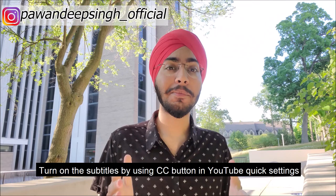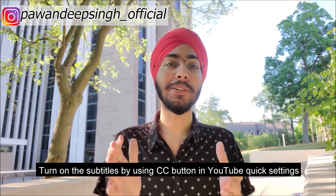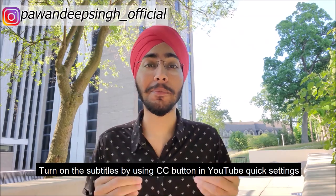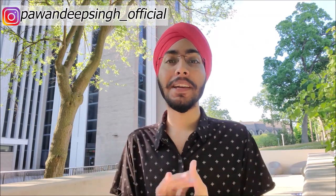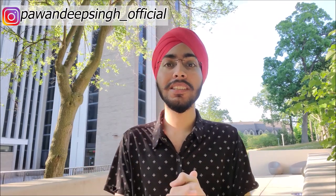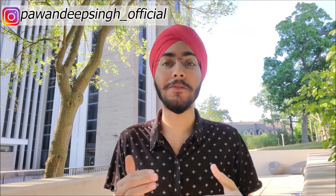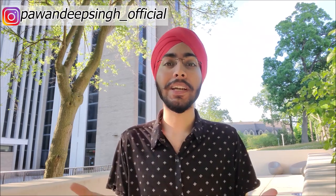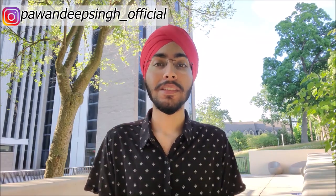Welcome back to the channel guys, my name is Pawandeep Singh and you can see Only Innovative. First of all, thank you all for sharing my previous video. And I also want to thank the University of Toledo for sharing my video on their Instagram and Facebook page. It helped me get a new audience and a new reach, so thank you so much, University of Toledo.